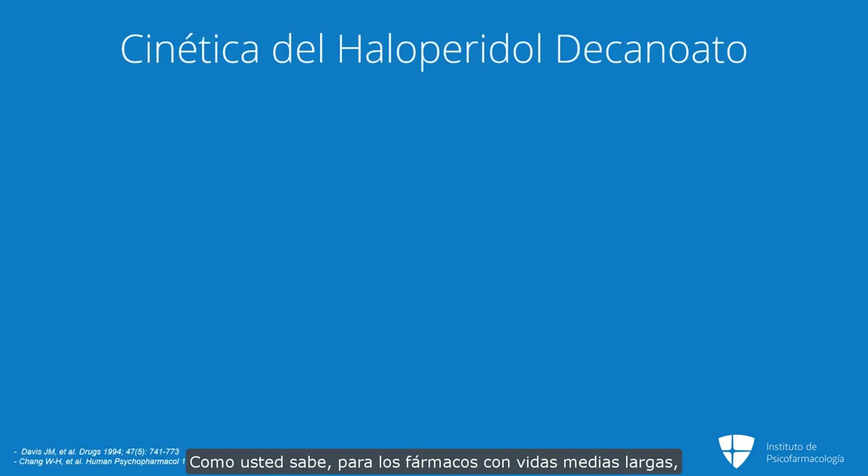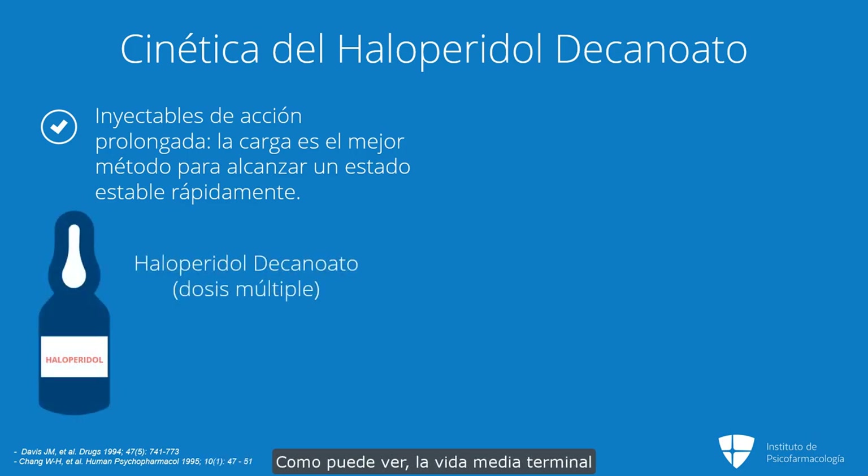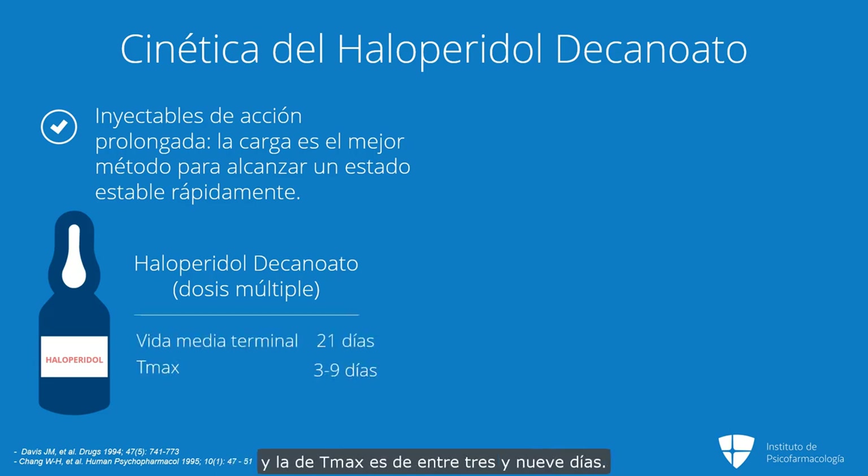As you know, for drugs with long half-lives like the long-acting injectables, loading is the best method to get people to steady state quickly. As you can see, the terminal half-life for haloperidol decanoate with multiple dosing is around 21 days, and the Tmax is somewhere between 3 and 9 days.